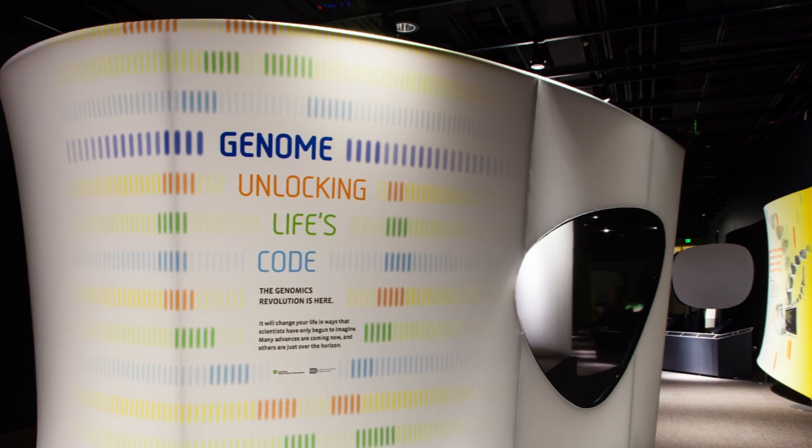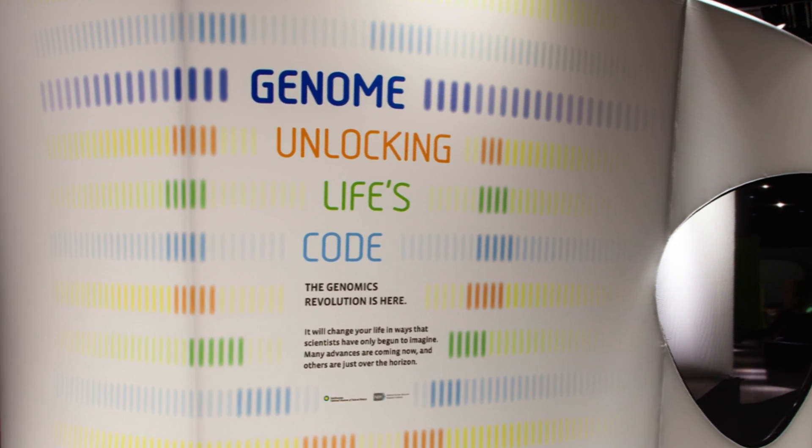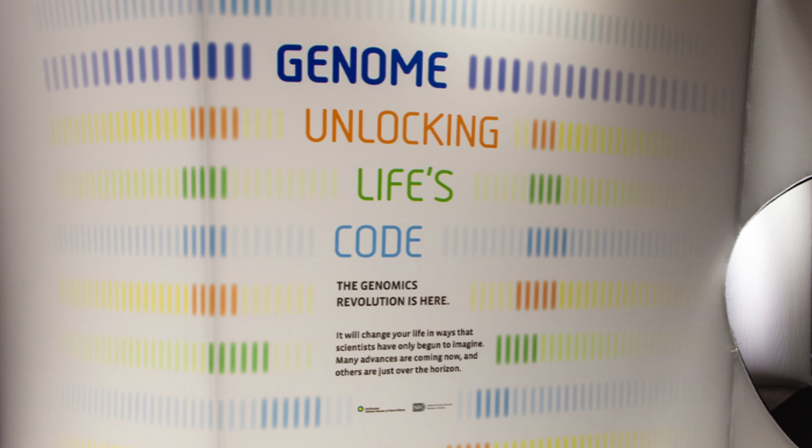The exhibit will have many different facets. Part of the exhibit will be devoted to how genomics may play a role in medicine and in the treatment and understanding of disease. There will also be a part of the exhibit that focuses on how genomics has informed who we are as a species.